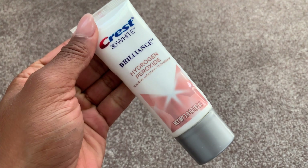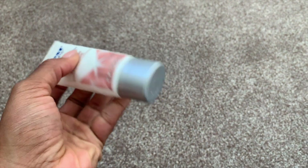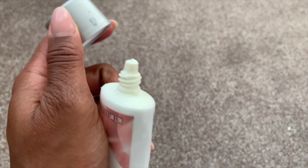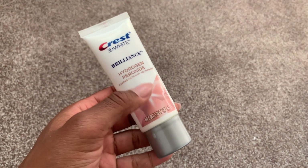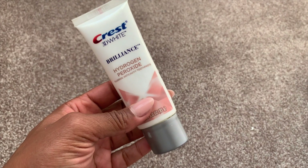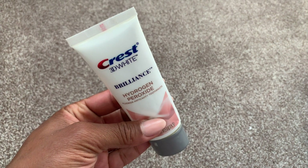I used up this Crest 3D White Brilliance with hydrogen peroxide. I enjoyed this — the tube is my favorite part, oddly enough. It's so controlled and goes perfectly on my toothbrush. This wasn't a bad toothpaste at all. I'd probably repurchase, but I like trying different toothpastes, and Arm & Hammer is actually one of my favorites, so maybe I would repurchase but not necessarily going out of my way.